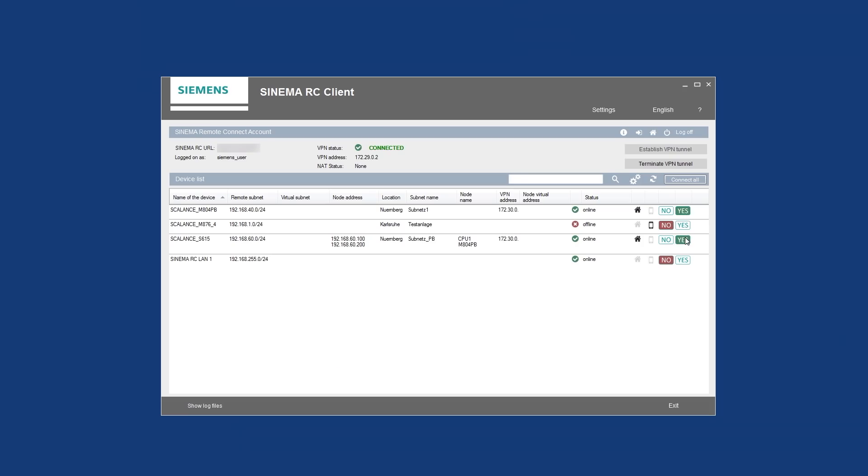For example, you can configure which service technician shall have access to which machine and plant area. This helps prevent possible operating errors during remote maintenance due to unauthorized personnel, or enable service concepts with several persons involved.